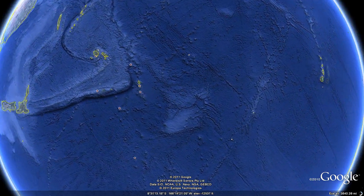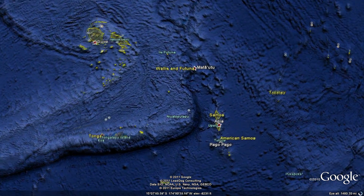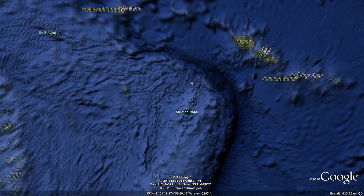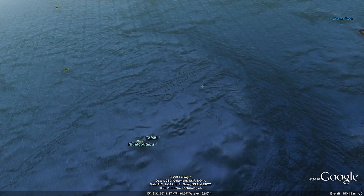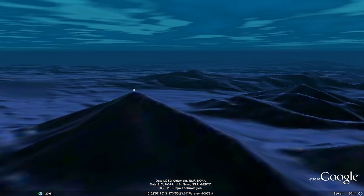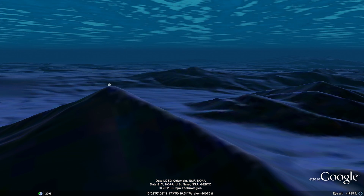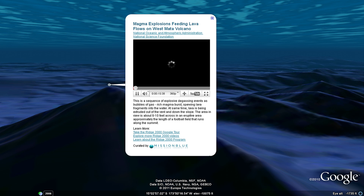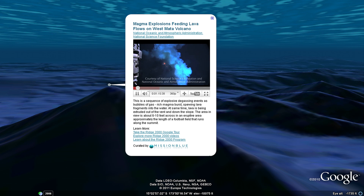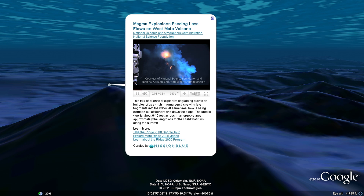The ocean covers three-quarters of the planet, but only a tiny fraction of it has been explored. Far beneath the surface of the ocean, the water is cold and the pressure is immense. Let's take a look at the deepest volcanic eruption ever captured on video, just northeast of Fiji at the West Mata volcano.